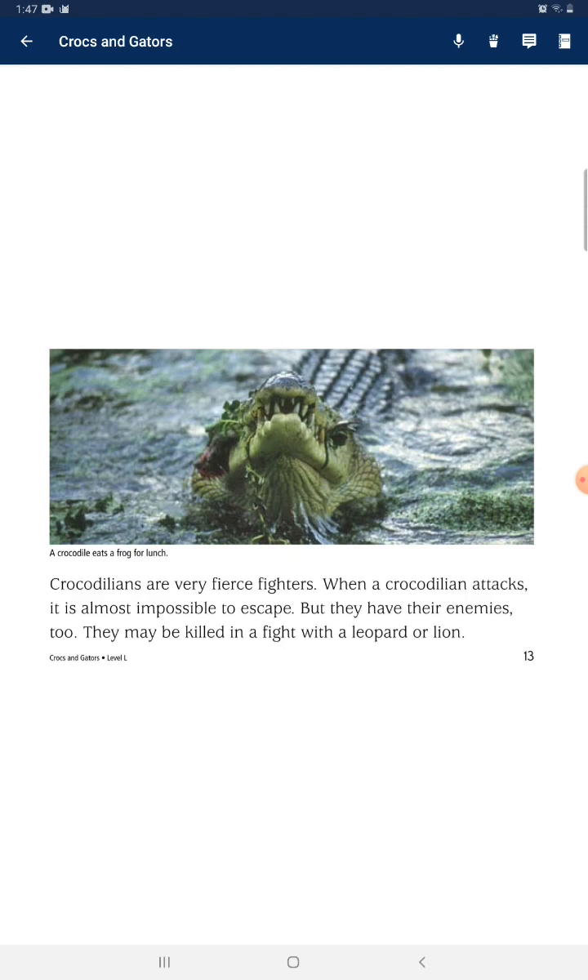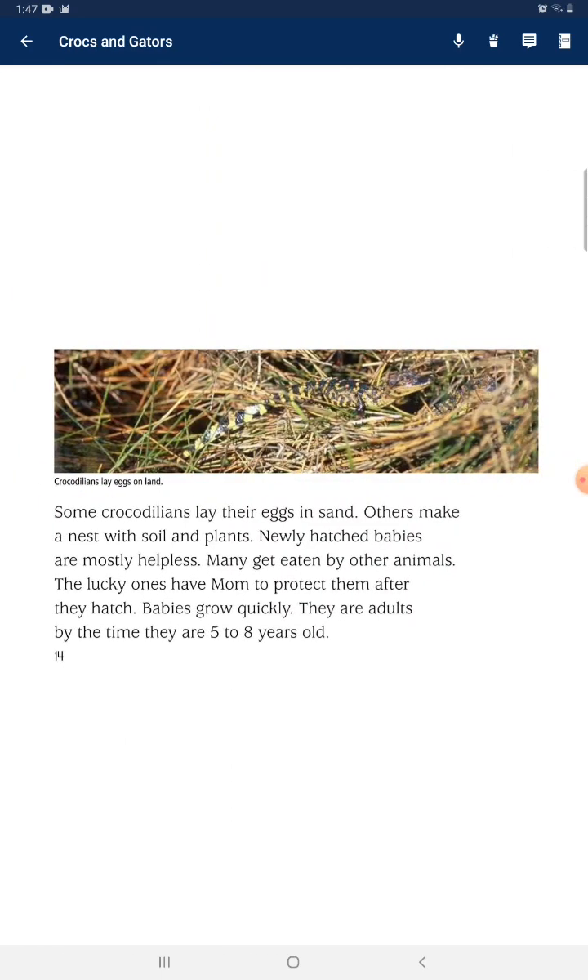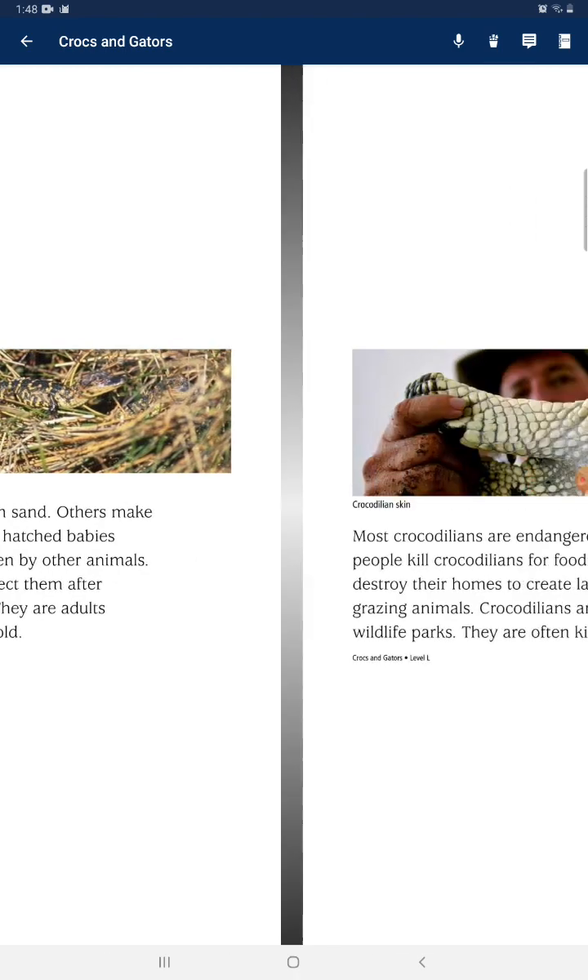But they have their enemies too — they may be killed in a fight with a leopard or lion. Some crocodilians lay their eggs in sand, while others make a nest with soil and plants. Newly hatched babies are mostly helpless and many get eaten by other animals. The lucky ones have a mom to protect them after they hatch. Babies grow quickly and are adults by the time they are 5 to 8 years old.